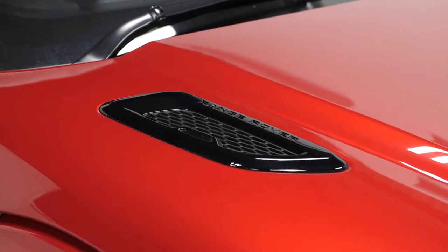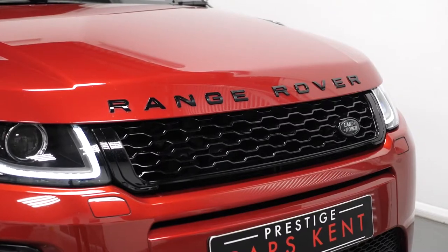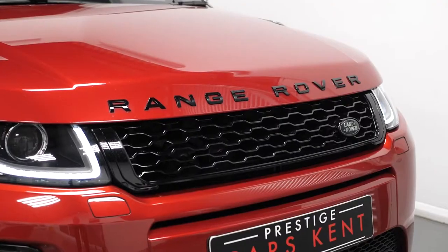The car is finished in a Farentz red metallic paintwork with the 20-inch 5 split-spoke style alloy wheels finished in satin black. You have the Narvik black Range Rover script and the Narvik black mirror caps.